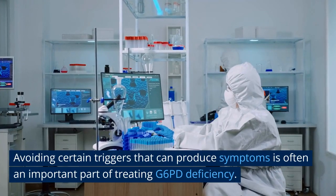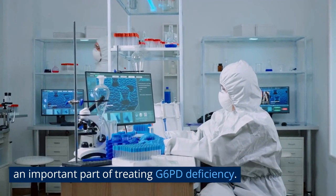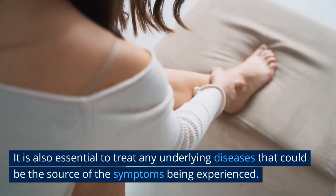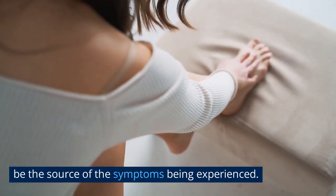Avoiding certain triggers that can produce symptoms is often an important part of treating G6PD deficiency. These triggers can include certain drugs, foods, and illnesses. It is also essential to treat any underlying diseases that could be the source of the symptoms being experienced.